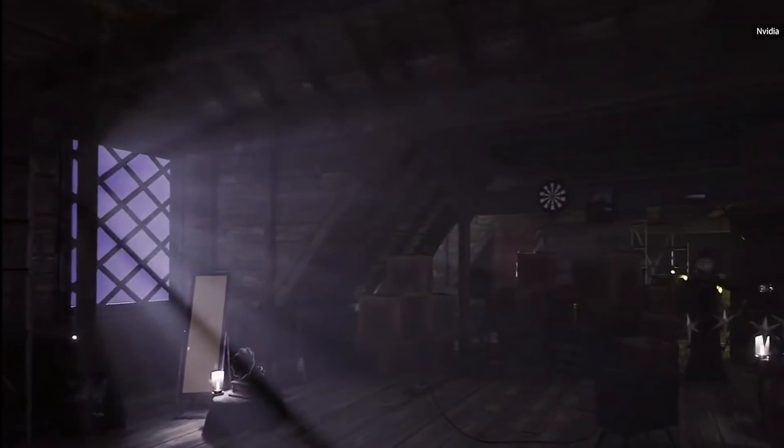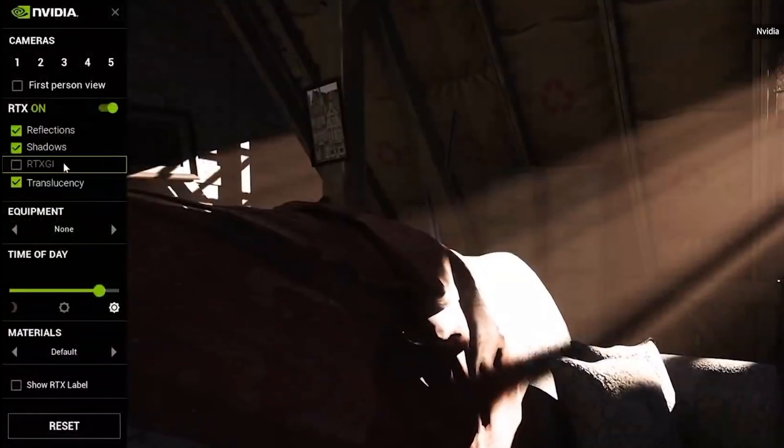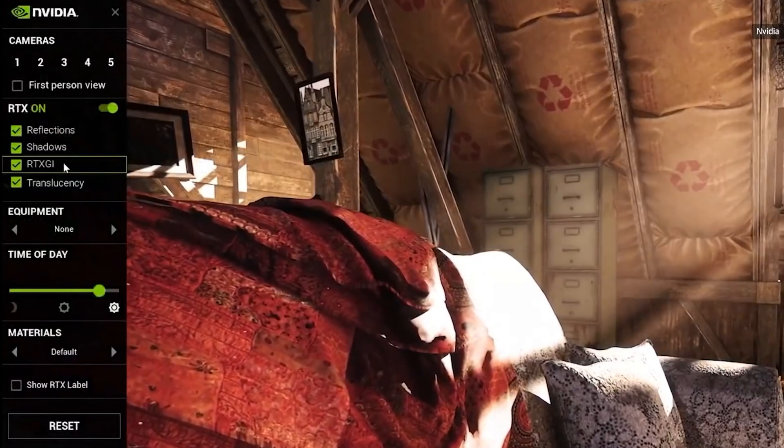RTX has reset computer graphics, giving developers a powerful new tool just as rasterization plateaus. Let me show you some amazing footage from games in development. The technology and artistry is amazing.